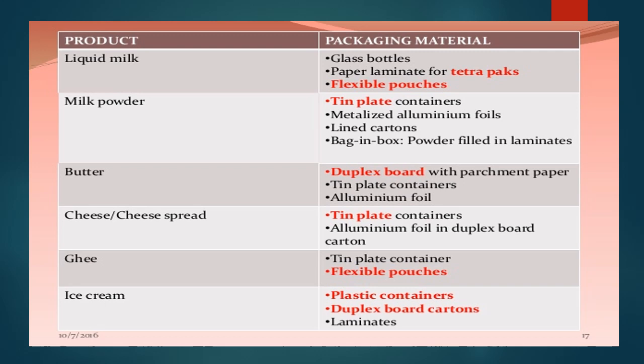Different dairy products and their packaging at a glance: liquid milk uses glass bottles, paper laminate for tetra packs, or flexible plastic pouches. Milk powder uses tin plate containers, metalized aluminum foils, lined cartons, bag-in-box, or powder-filled laminates. Butter uses duplex board with parchment paper, tin plate containers, or aluminum foil. Cheese or cheese spread uses tin plate containers or aluminum foil in duplex board cartons. Ghee uses tin plate containers or flexible pouches. Ice cream uses plastic containers, duplex board cartons, or laminates.